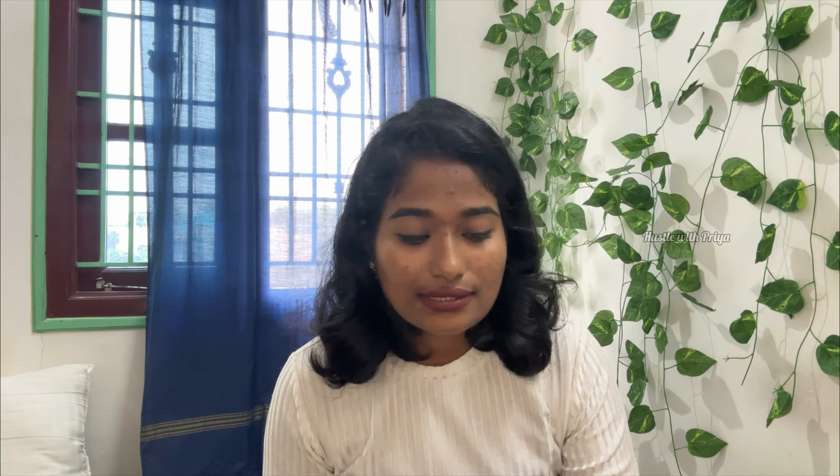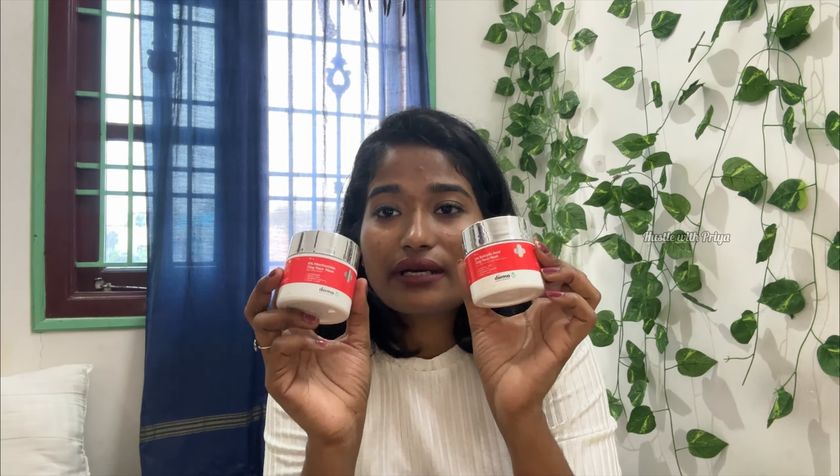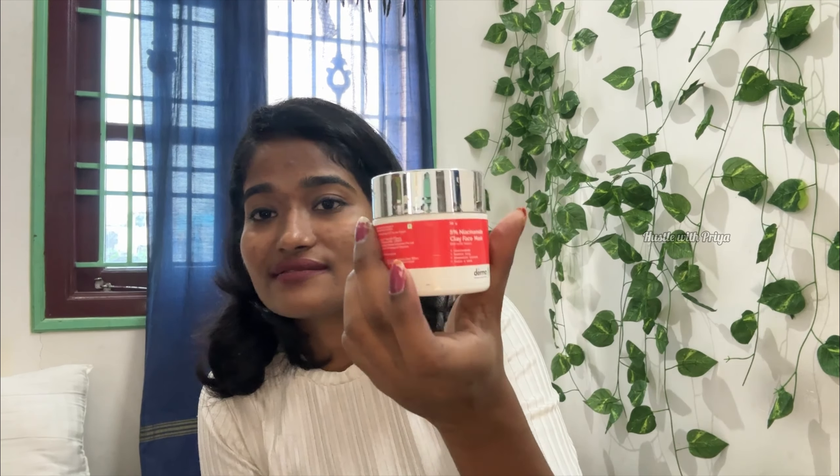Next is face masks. I use face masks with salicylic acid and niacinamide — this is Dermaco. I apply it for salicylic acid and thick moisturizer to my skin, and for hydration. I use this as a pimple session treatment. It is my personal favorite and I will definitely repurchase.